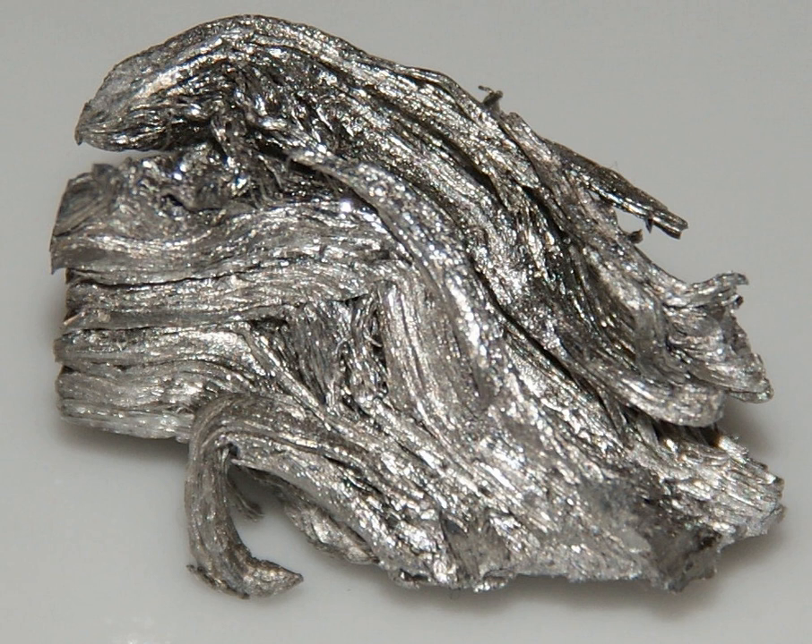Holmium oxide has some fairly dramatic color changes depending on the lighting conditions. In daylight, it has a tannish yellow color. Under trichromatic light, it is fiery orange-red, almost indistinguishable from the appearance of erbium oxide under the same lighting conditions. The perceived color change is related to the sharp absorption bands of holmium interacting with a subset of the sharp emission bands of the trivalent ions of europium and terbium, acting as phosphors.